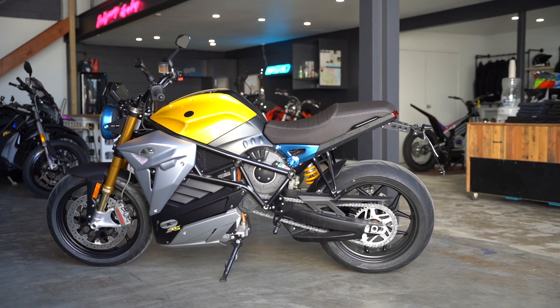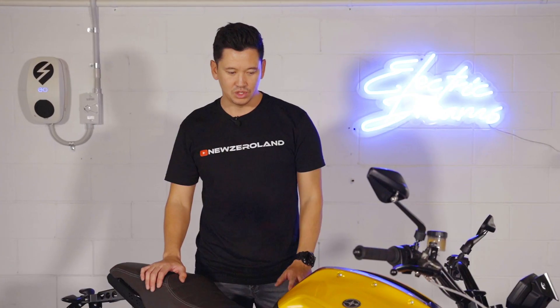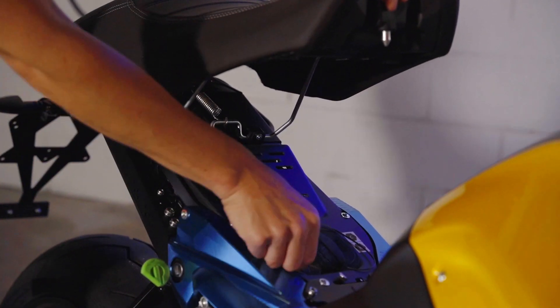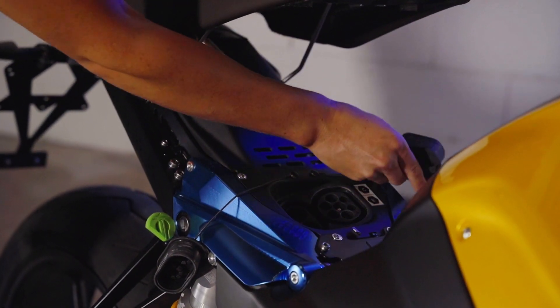These Energica bikes have Level 1, Level 2, and Level 3 charging capabilities, which sets them apart from most other electric motorcycles. To access the charging point, just open the seat block here — this gives you access to a Type 2 charging socket and also a CCS combo port if you want DC fast charging.